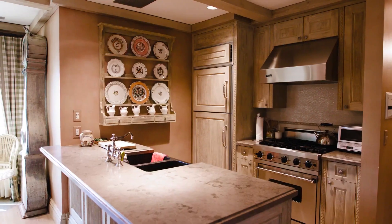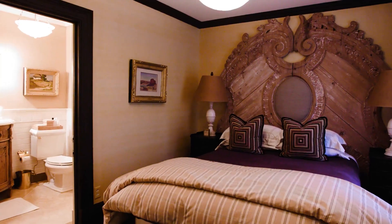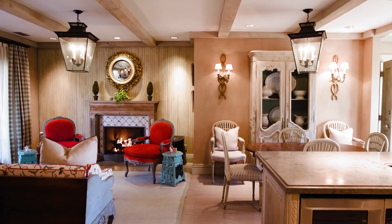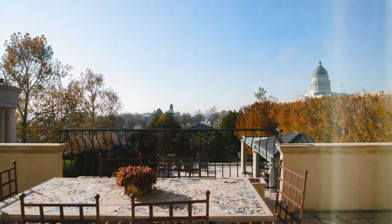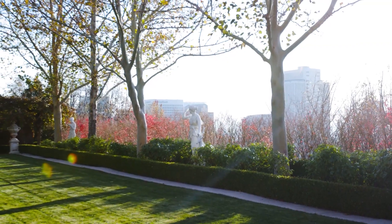Let's check out the mortgage on this home. 20% down — $2 million. 30 years fixed at 7.3% is $54,700 a month. Homeowner's insurance, $3,500 a month.